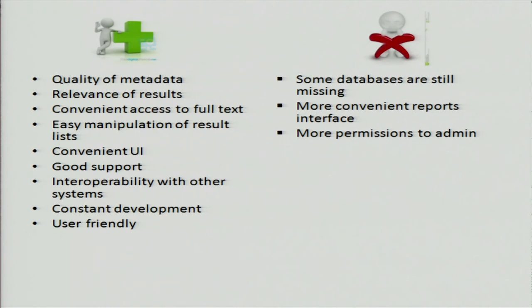I would like to see a better interface for the usage reports, and I would like to be able to do more things on the admin side and have more permissions. Thank you.